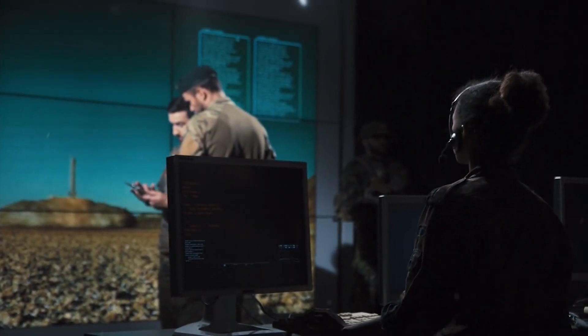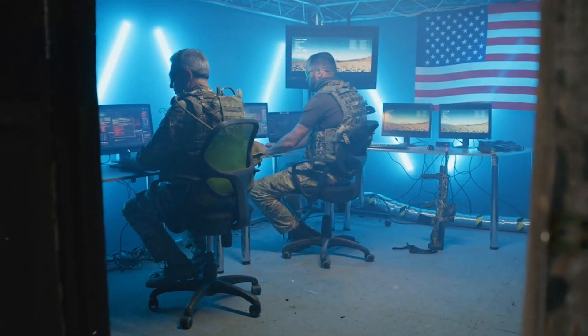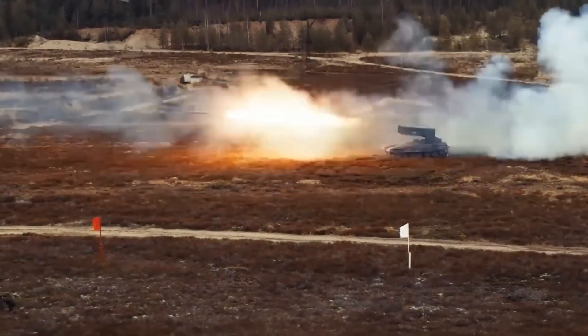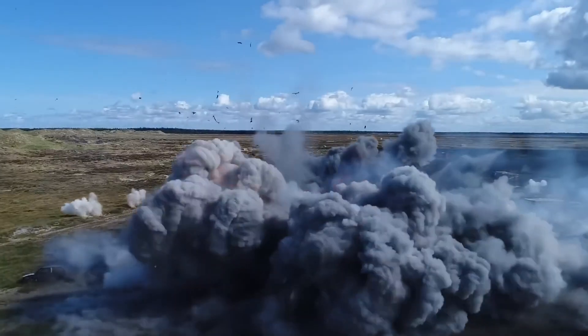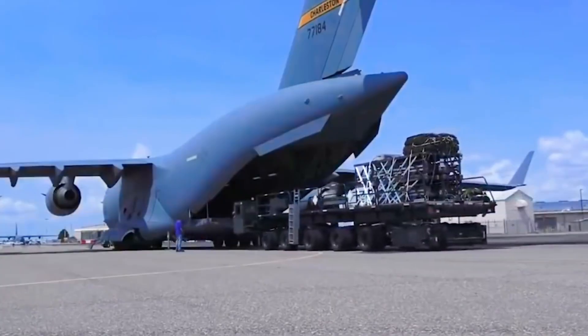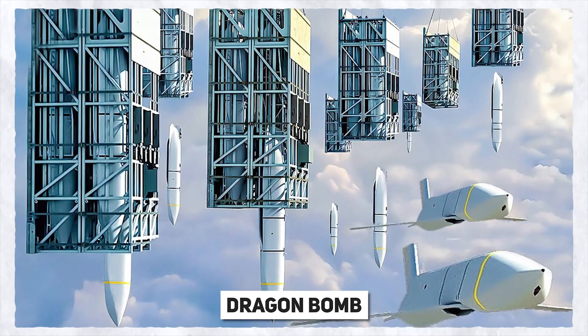Have you ever wondered about the world's most deadly bomb that can destroy the world in minutes? The US Air Force already has a large inventory of weapons worth billions, but has always continued to strive to make them deadlier and more effective. The US has decided to make another leap towards gaining technological supremacy through a billion-dollar project known as the Dragon Bomb.